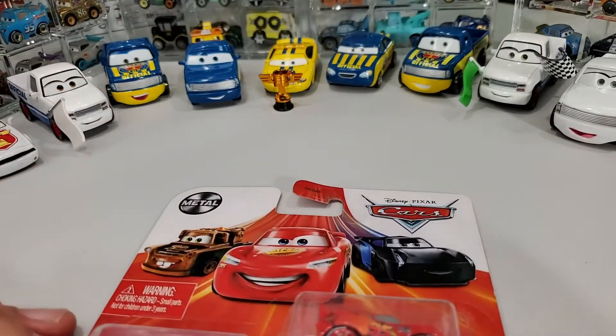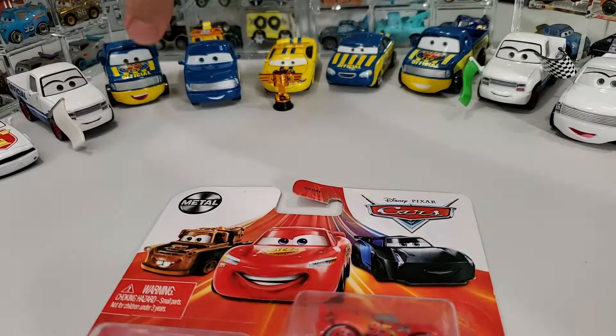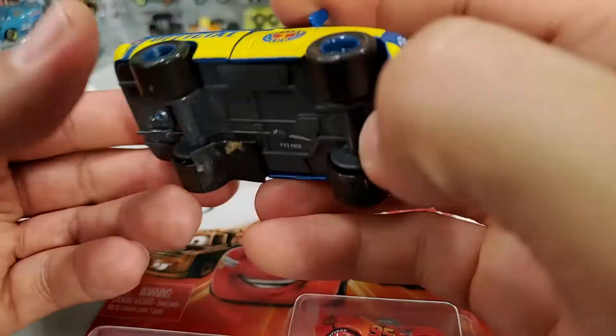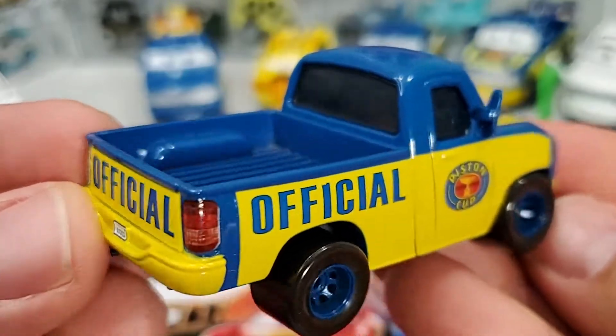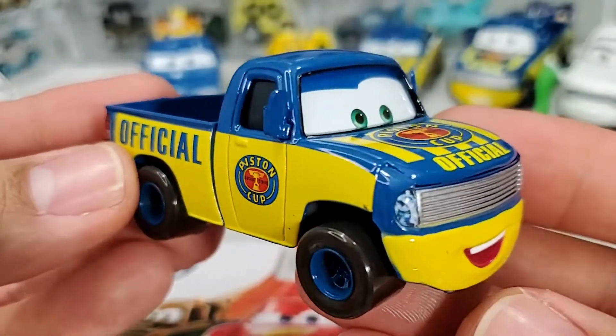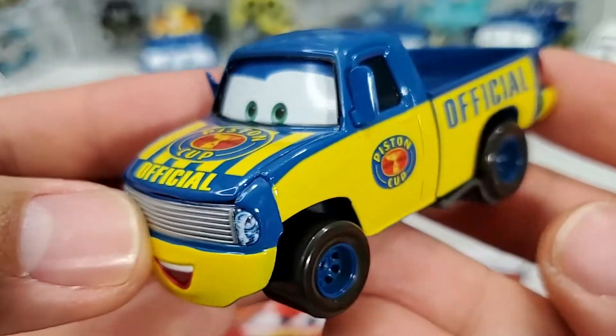And as you know, we're going to put the minis here to the side. There have been some official Piston Cup releases from the past — you can see I have them right here with me. Big bulky pickup trucks, like an F-250 or 350.